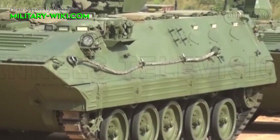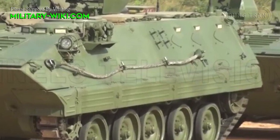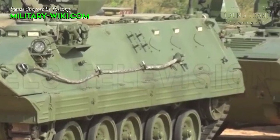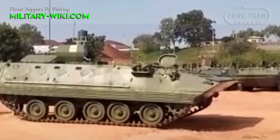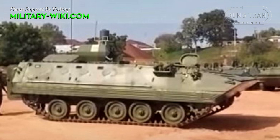The vehicle is amphibious with a maximum speed of 6 km per hour. The vehicle can propel itself in the water using its tracks. Standard equipment includes an NBC system and an intercom system.